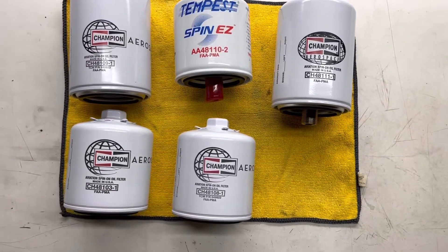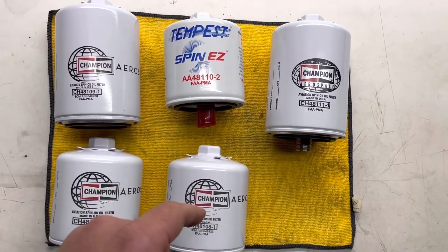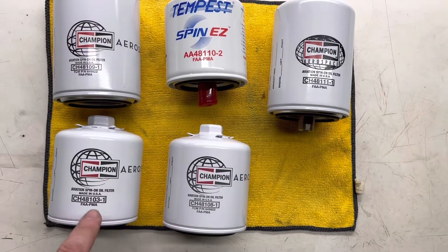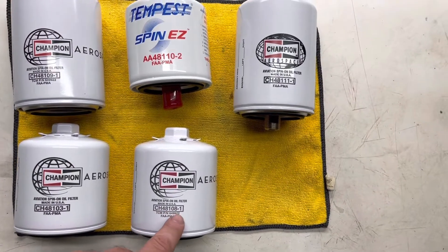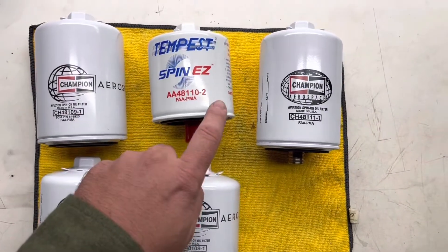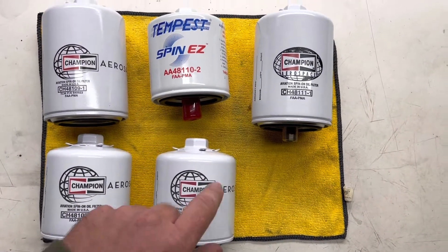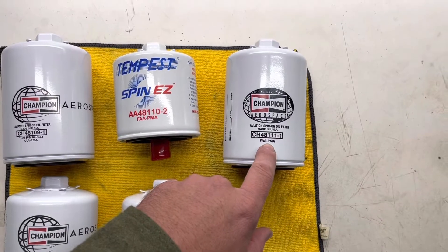As far as part numbers go, you'll see a lot of these. All the Champions start with the prefix CH — CH is Champion — and AA is Tempest. The important part of the part number is this 48 number: 48-103, 48-108, 48-109, 48-110, and 48-111. Champions have a dash-one at the end and Tempest have a dash-two at the end. So a Tempest 108 would be AA48108-2, and a Tempest 111 would be AA48111-2.